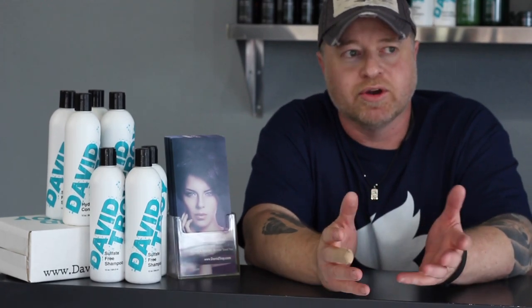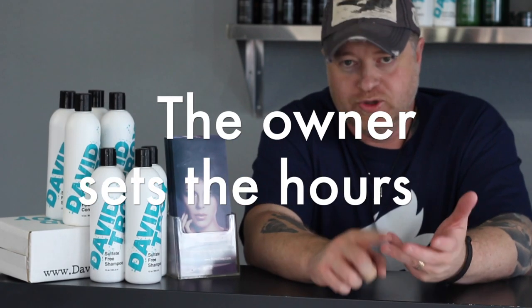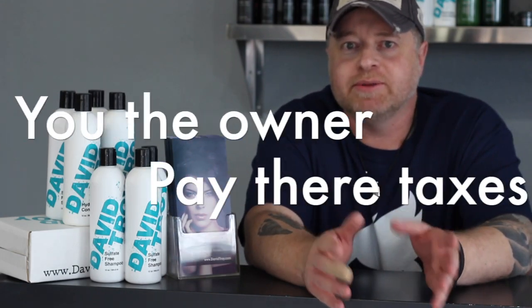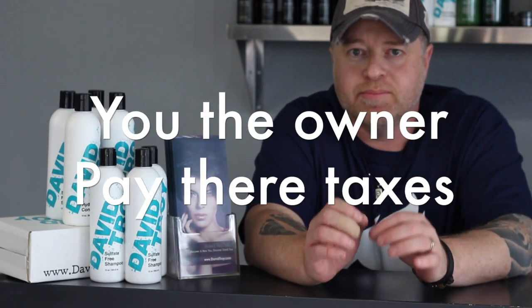Most salons over the last 10 years or longer were commission-based. This basically means you have employees, you set the hours they work, you set the prices, you set their schedule, and you pay them commission based on what they bring in from services. Most salons start around 35 to 40 percent commission and can go as high as 60 percent, depending on where you work and what area of the country.